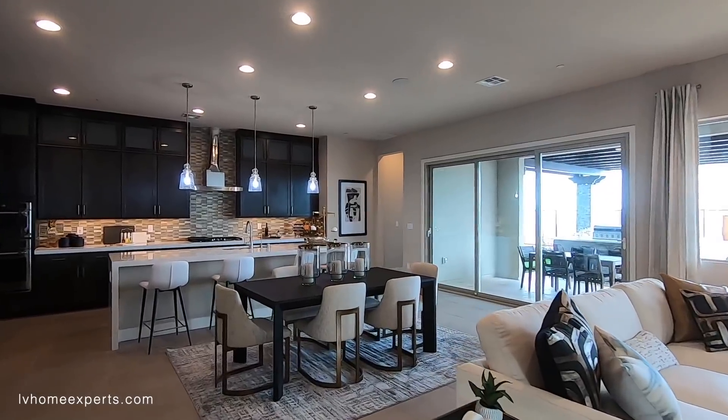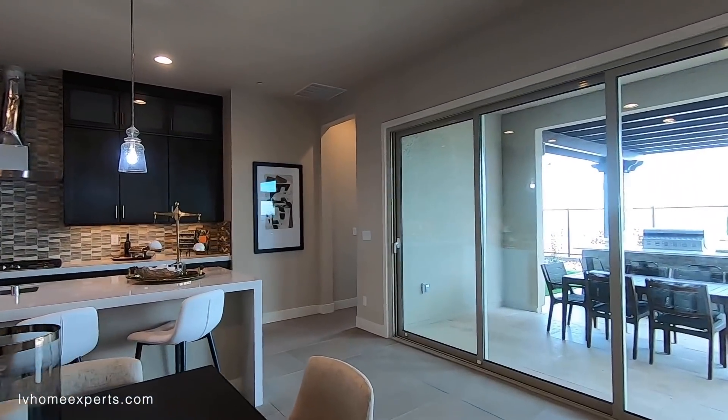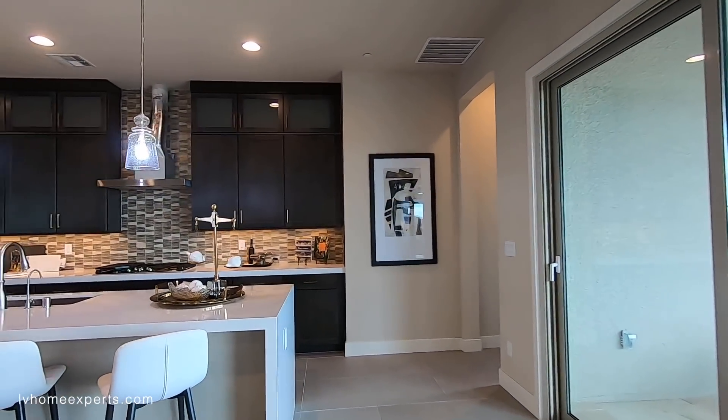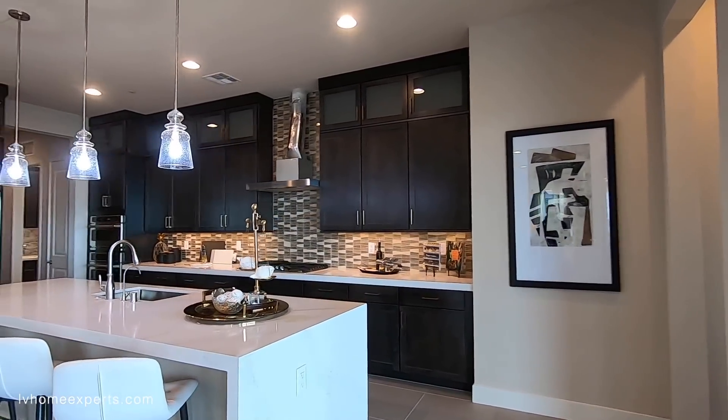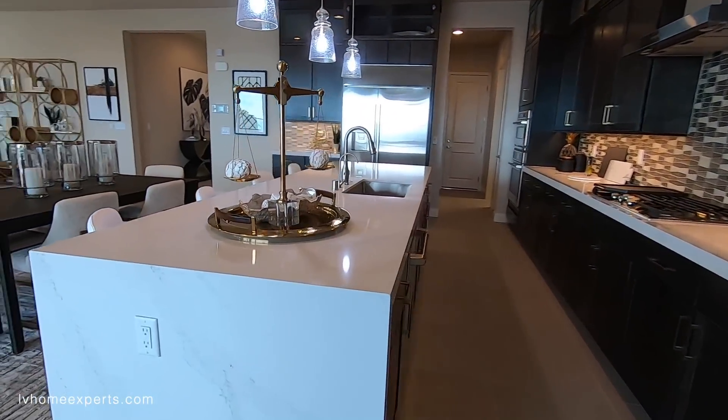HOA is $115 a month. There are SIDs and LIDs — I believe the balance on here is roughly $17,000. Every six months you're going to pay about $600. So this countertop here is an upgrade.